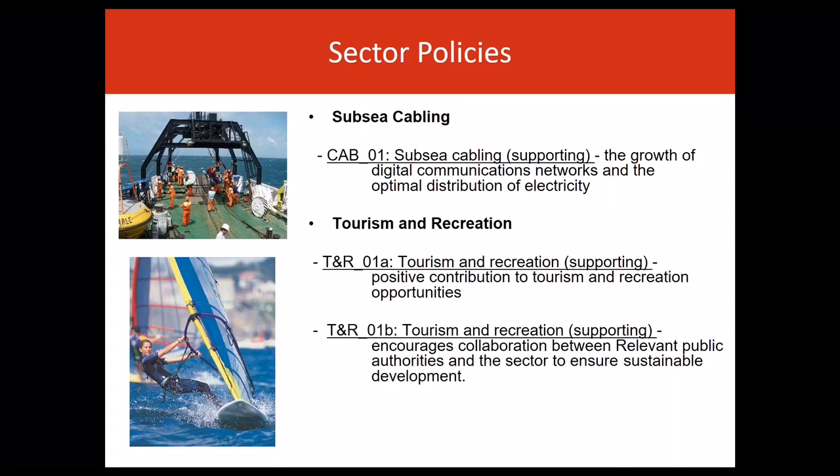In the plan, the subsea cabling sector includes the deployment, maintenance and decommissioning of subsea telecommunication and electricity transmission cables. The plan supports the development of an advanced broadband telecommunications infrastructure and promotes an integrated approach to the provision and renewal of energy and telecommunications infrastructure. Sector support and policy relates to proposals that facilitate the growth of digital communications networks and the optimal distribution of electricity.